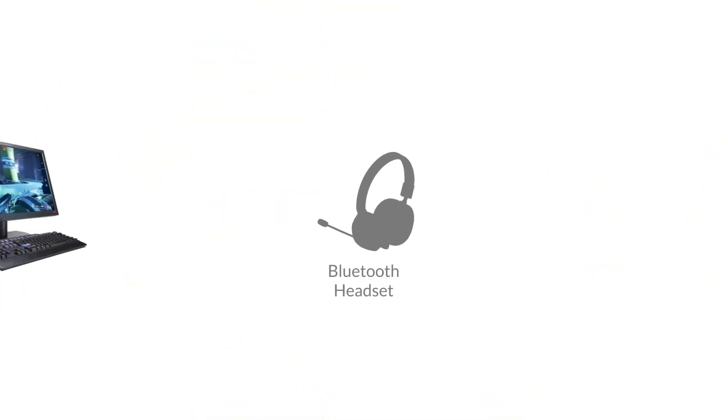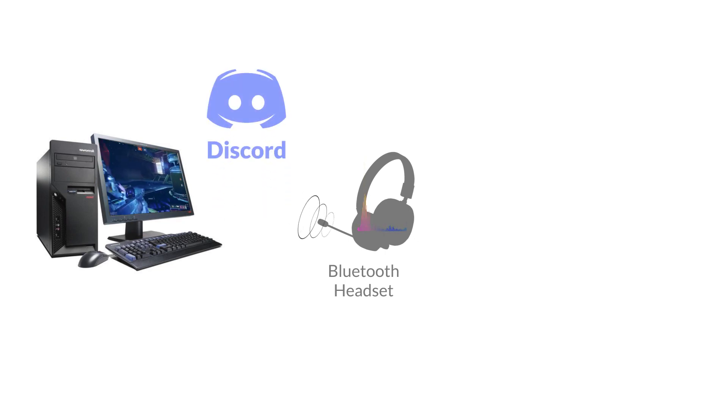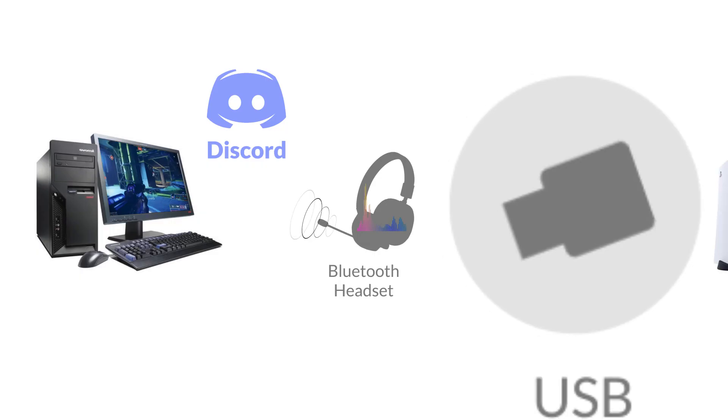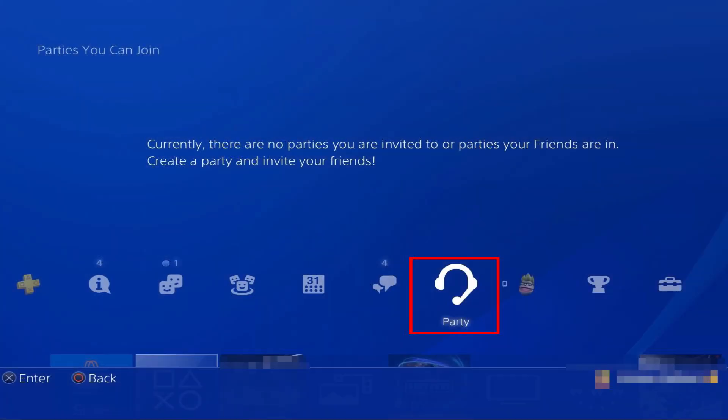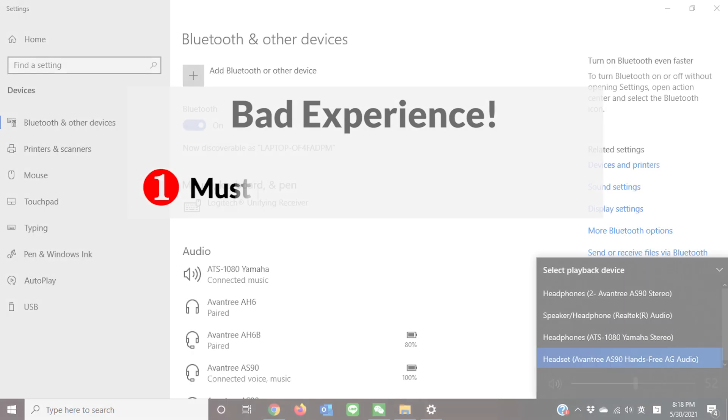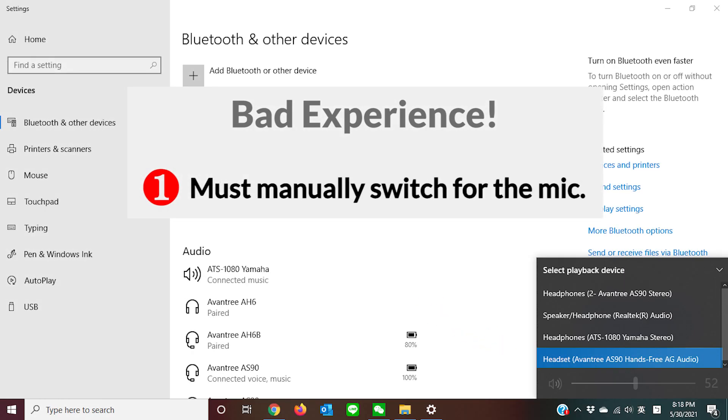If you've used a Bluetooth headset for gaming while Discord chatting on a Windows PC, or bought a Bluetooth USB adapter for PlayStation party chat, you've probably experienced two annoying issues. One: you must manually switch the connection to headset or hands-free mode for the mic to work.